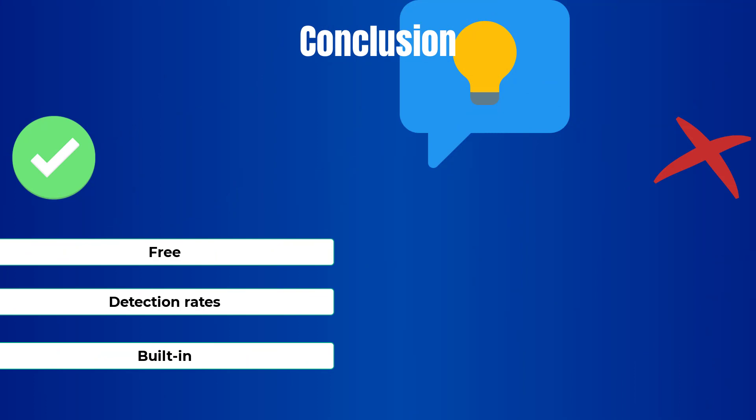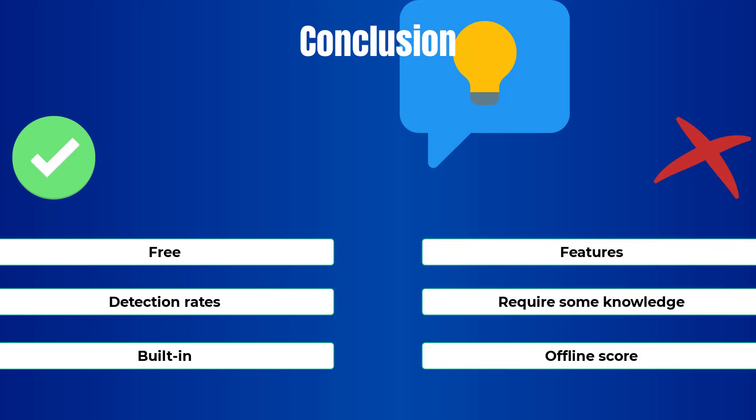In conclusion, the pros: it's free software, it has really good detection rates, and Defender is already built into Windows so there's no need to install it. For the cons: it's lacking some features, it's probably not the best for non-security-oriented users, and the offline detection score could be improved.